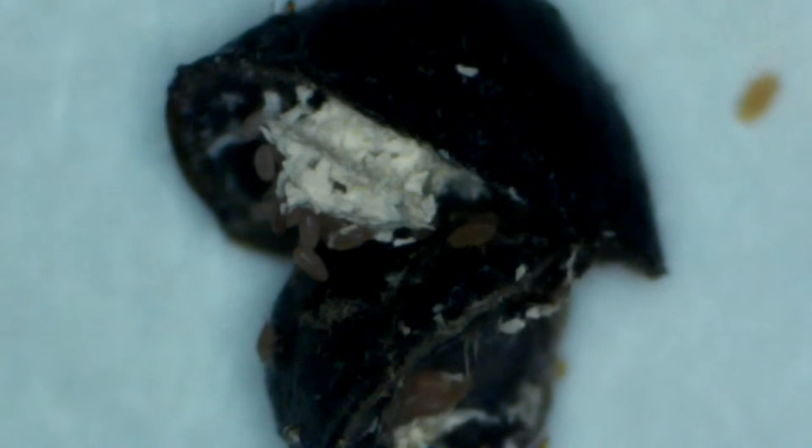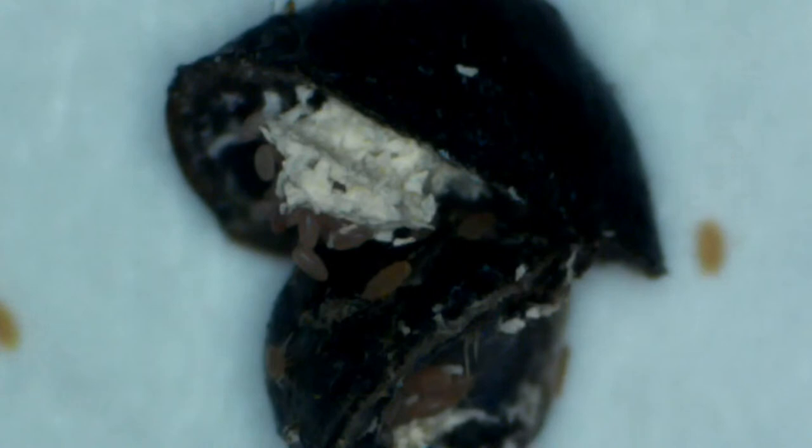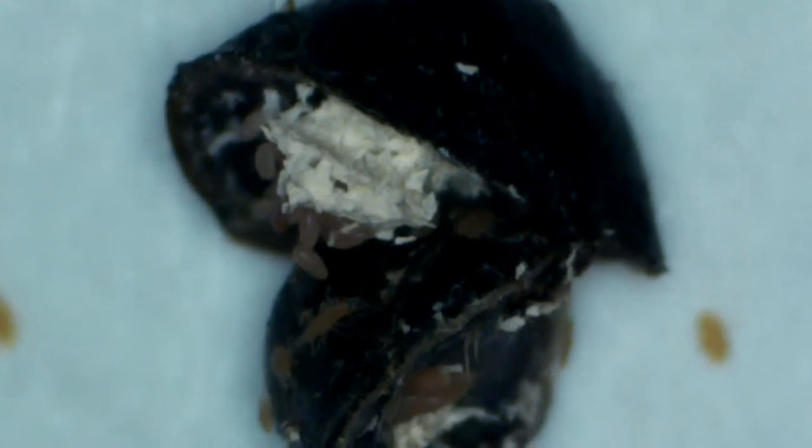Super cool. If you could find a lacewing, it'd be neat to see. You could feed them — a lacewing larva. Yeah, those are commonly found in gardens.